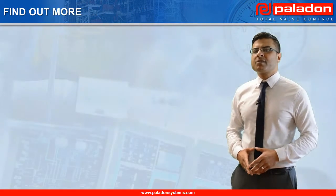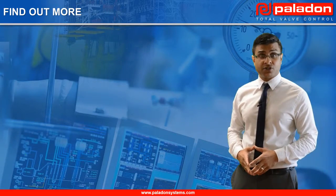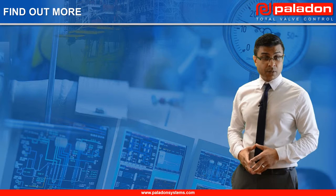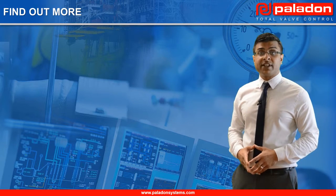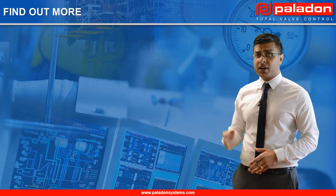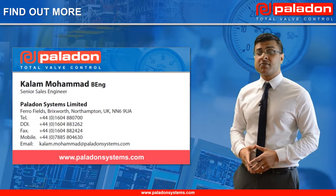This concludes this presentation on Paladon Systems' Compact Self-Contained Electro-Hydraulic Linear Valve Positioning Systems. Thank you for your time today and interest in Paladon Systems. We hope you found the presentation informative and of interest. Should you wish to find out more about how this innovative technology can benefit your operations, please feel free to contact me directly or contact your nearest Paladon Systems facility.